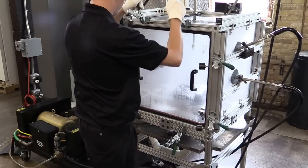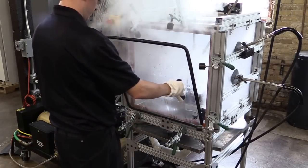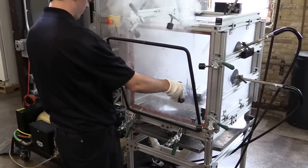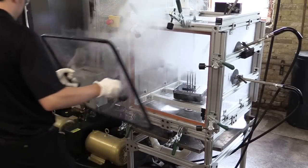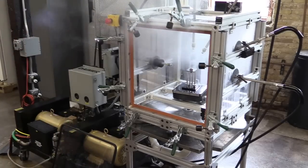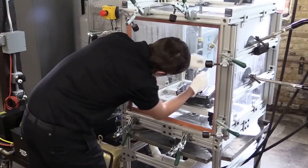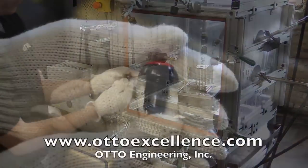The sample is then removed and taken to the lab to be carefully reviewed for water ingress. This is just one of the many testing capabilities at Auto Engineering in Carpentersville, Illinois.